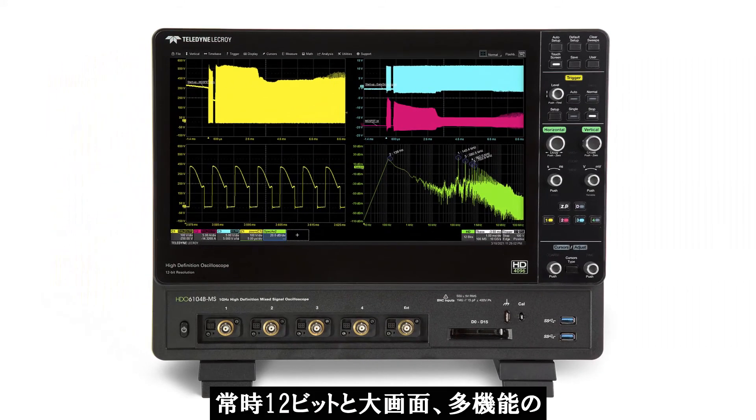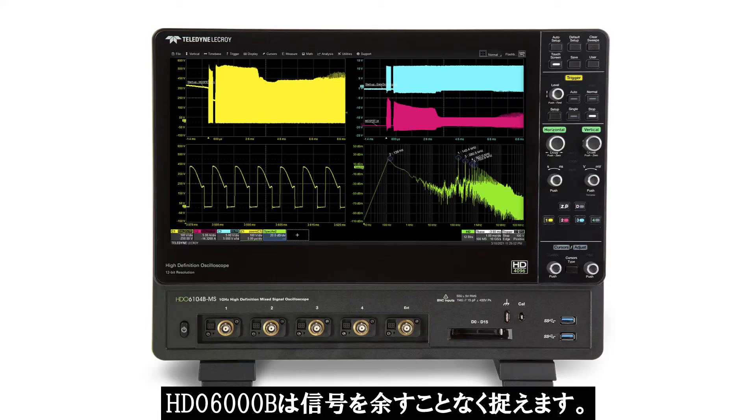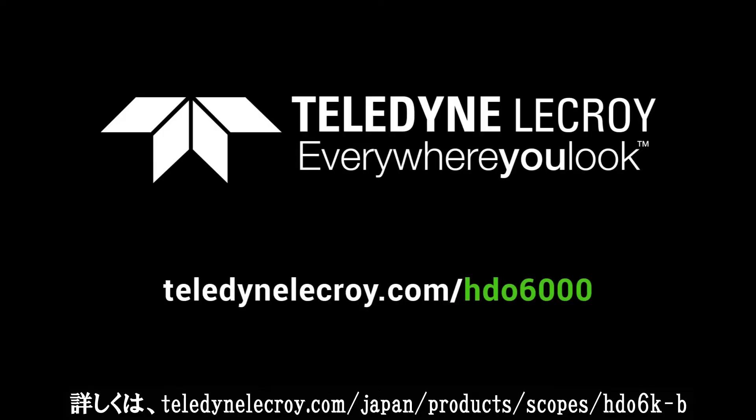Providing 12 bits all the time, a bigger display and more capability, the HDO6000B captures every detail. To learn more, visit teledynelecroy.com/HDO6000.